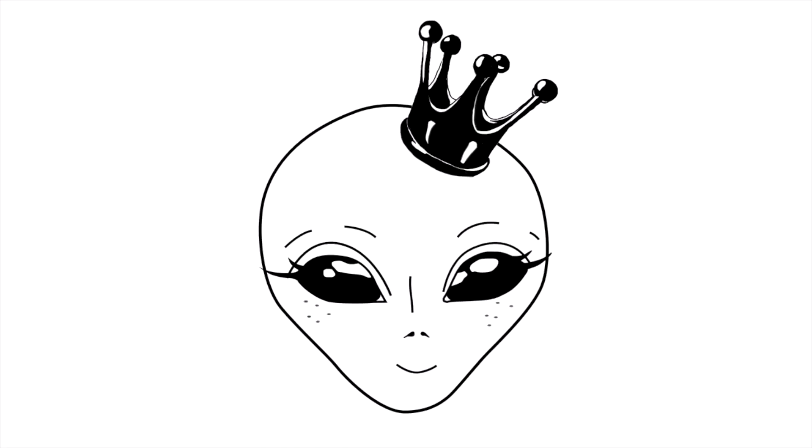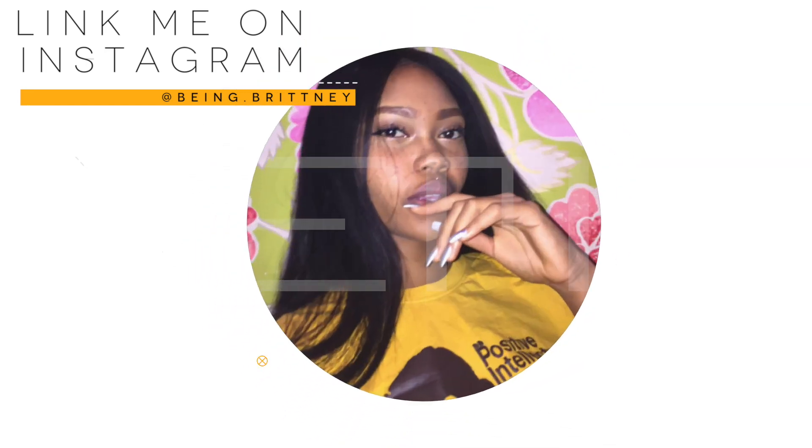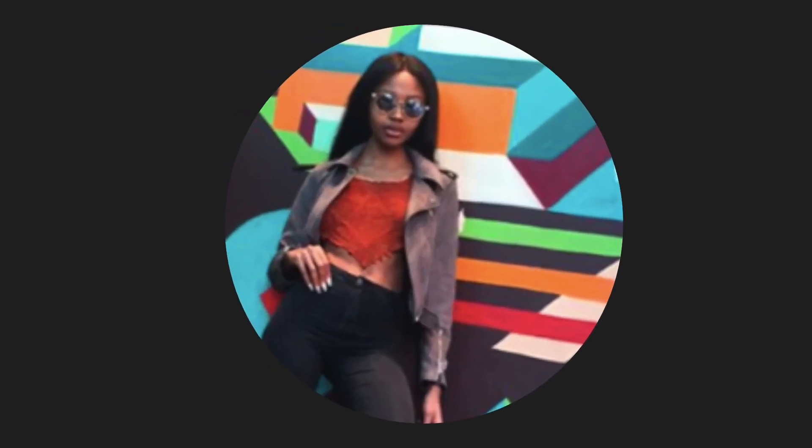Hello beautiful people, welcome back to my channel. Today I have a really cool video — I got sent some hair from Doula Hair and I'm basically going to give my first review. I'll then be making a wig with it, a ginger wig.